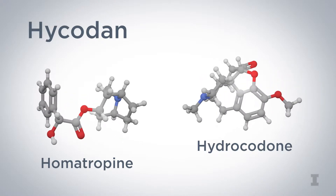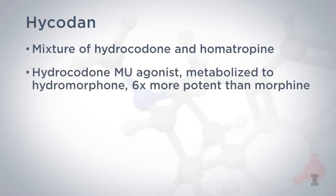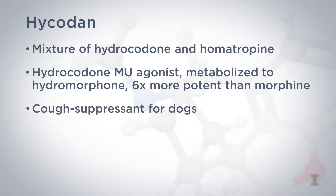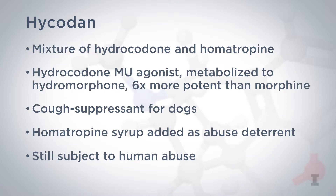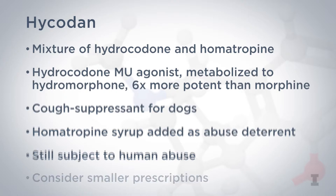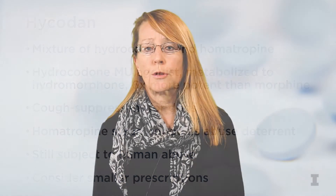Hycodan is a mixture of hydrocodone and homatropine syrup. Hydrocodone is a mu agonist and is metabolized to hydromorphone, which is six times more potent than morphine. It's typically prescribed as a cough suppressant to dogs in large liquid volumes. Homatropine, an anticholinergic, is added as an abuse deterrent, but the drug can still be abused and addicts can still get high off of it. Veterinarians should consider prescribing it in smaller volumes if possible and be vigilant of owners who require more frequent refills than would be expected.